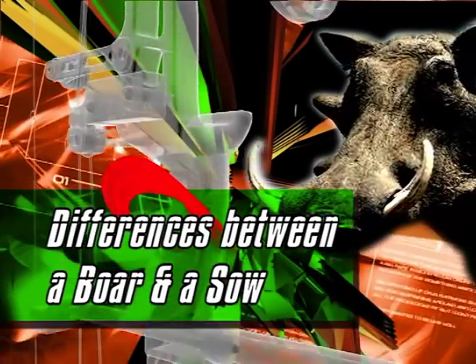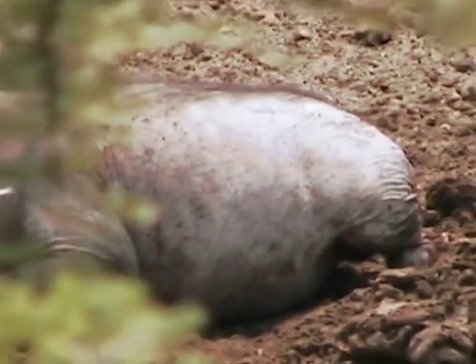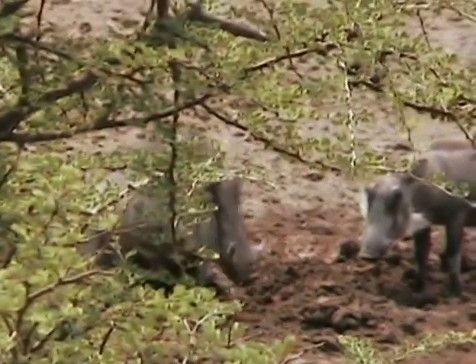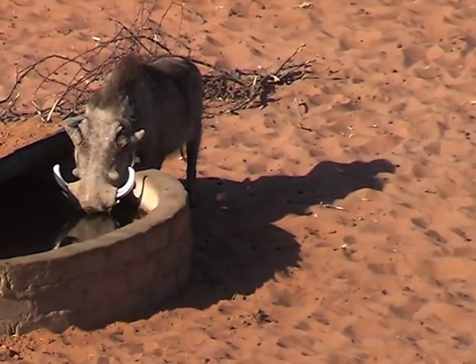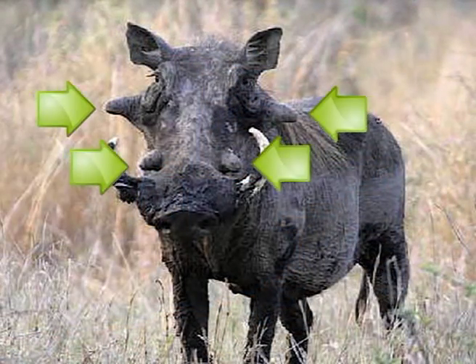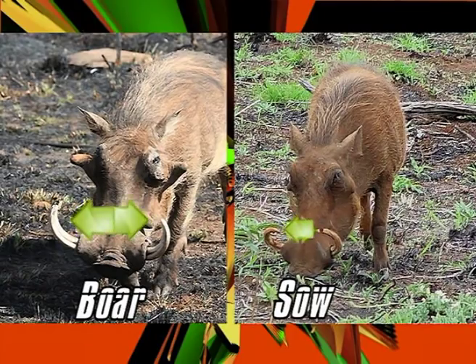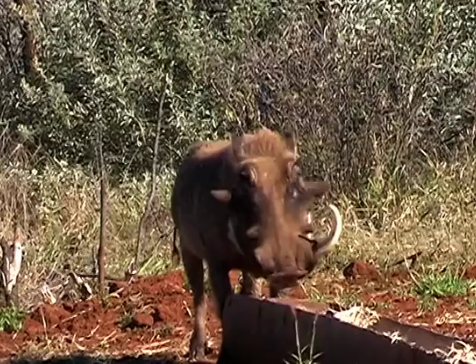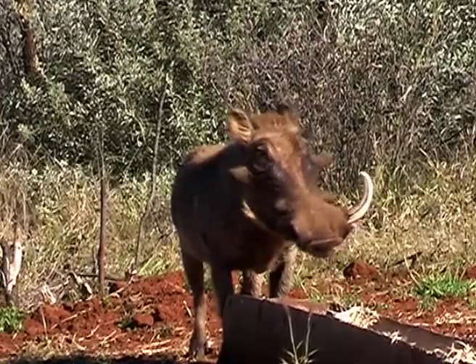It's important to know the differences between warthog boars and sows, because later in the hunting season — August to September — the sows are more pregnant and you'd want to avoid hunting them. The biggest differences: the boar is quite a bit bigger in body size with a bigger, wider head. He has four prominent warts on the side of the face — two above and two below — and his tusks are usually wider and thicker. In breeding season, boars also have thick black tears underneath their eyes, which gives them away easily.